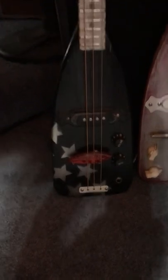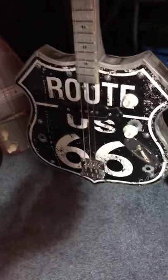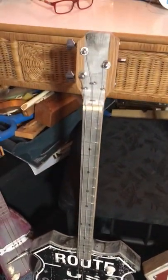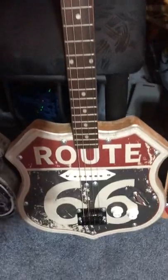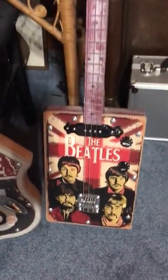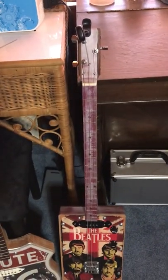The light's terrible over here, but there's some more boat paddles. And then we got the Route 66 — this one's sold, but I can build another one just like it. That's a nice playing guitar right there too. And then, of course, it's got the Beatles right here, and I believe it's sold already too.